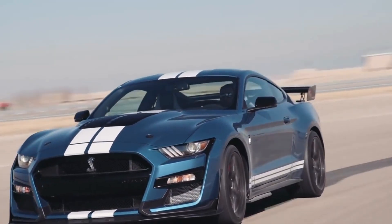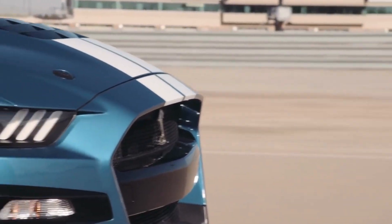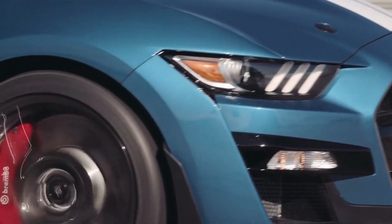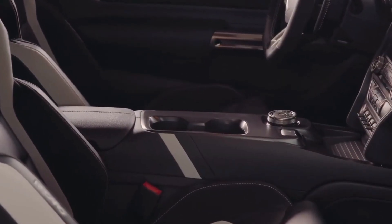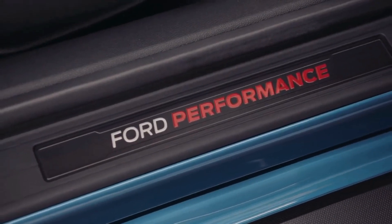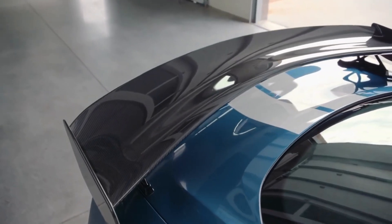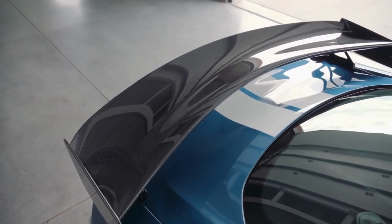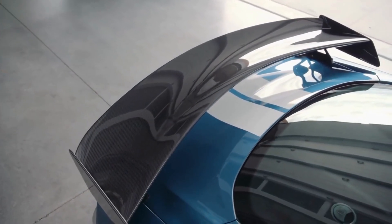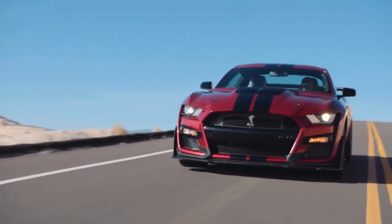One of the things that really sets the Mustang GT apart from other sports cars is its exhaust note. The car's 5.0-liter V8 engine produces a deep, throaty sound that is truly unique and is sure to turn heads wherever you go. The sound is partially due to the engine itself, but it is also enhanced by the car's exhaust system, which is designed to amplify the sound and make it even more noticeable.